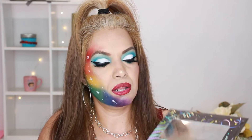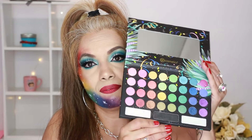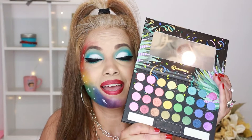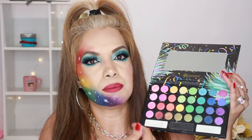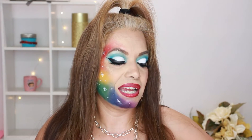Next is the Take Me Back to Brazil Rio Edition — also a 35-color shadow palette, and it comes with a mirror. I've used these many times and it's my favorite. This is basically the same colors as the last one, but this version is more of a shimmery palette — so it's all the same colors, just shimmery.